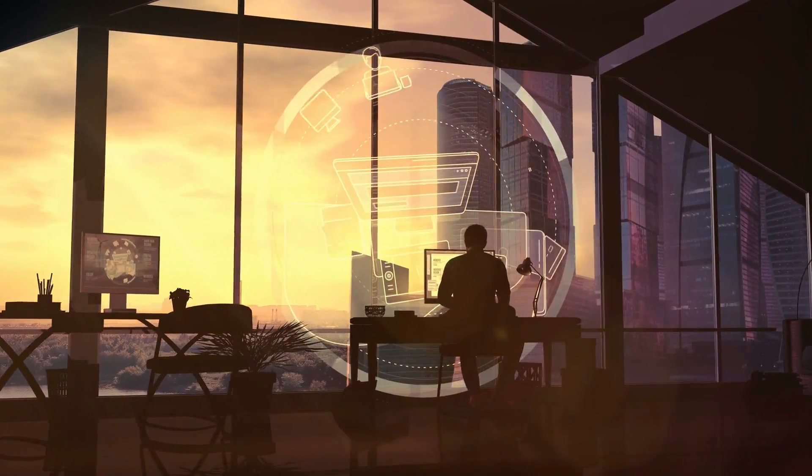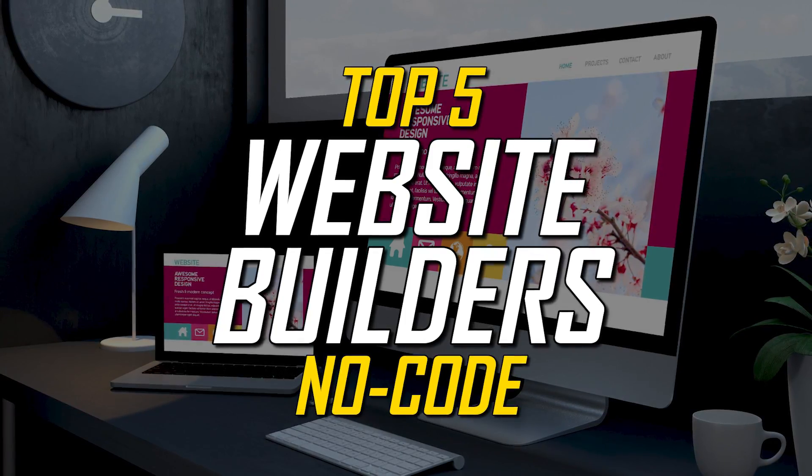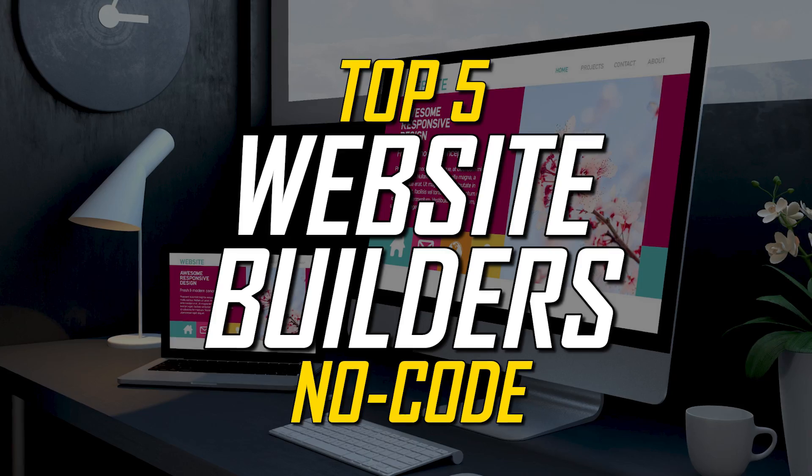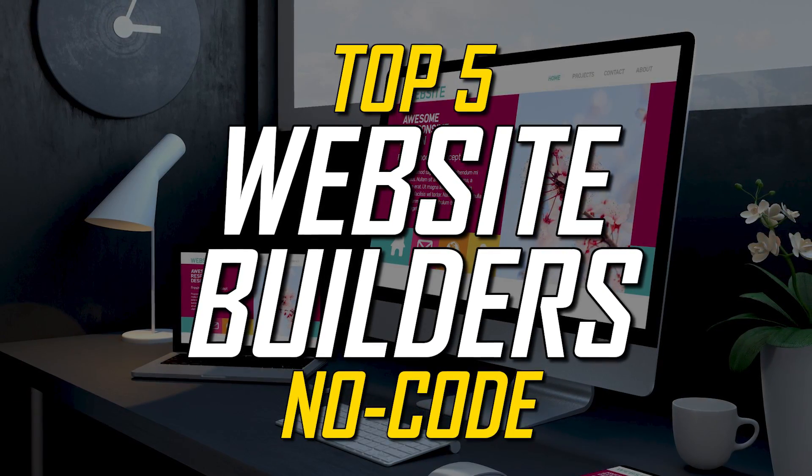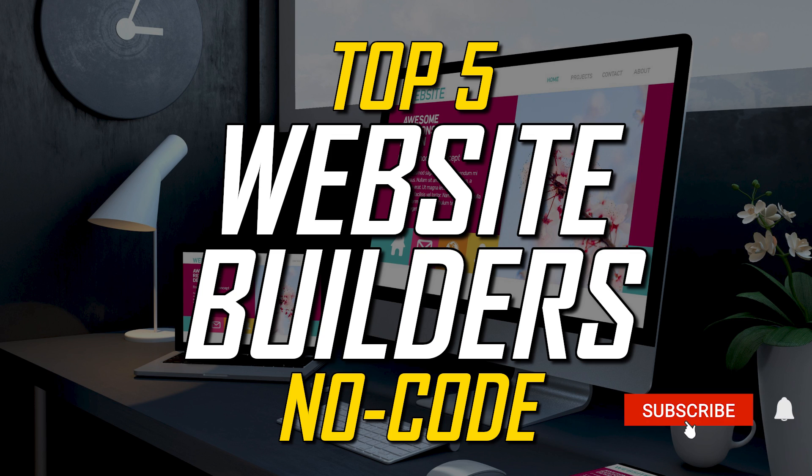If you don't have any coding experience and want to create a website for your business or for yourself to have an online presence, you're in luck. Thankfully, there are website builders that make it easy to create an awesome looking site without knowing how to code. In this top five, I'll count down the absolute best no-code website builders, going over the pros and cons of each that will help you create the ultimate site. Let's get started.